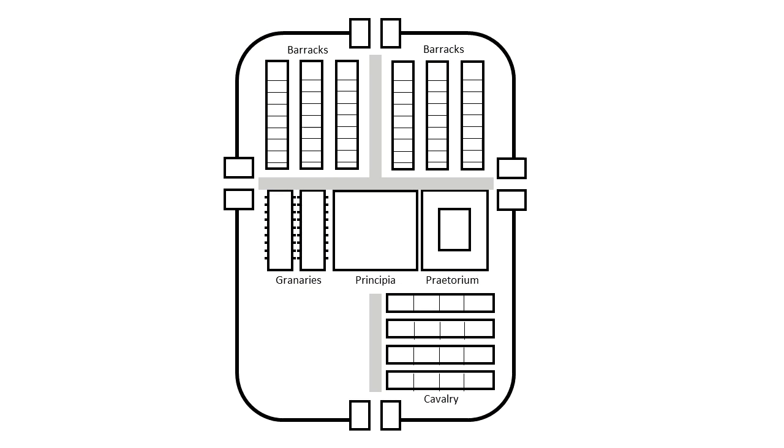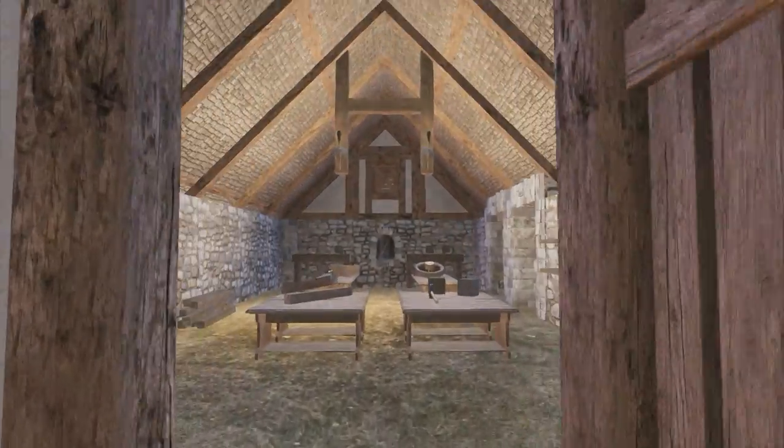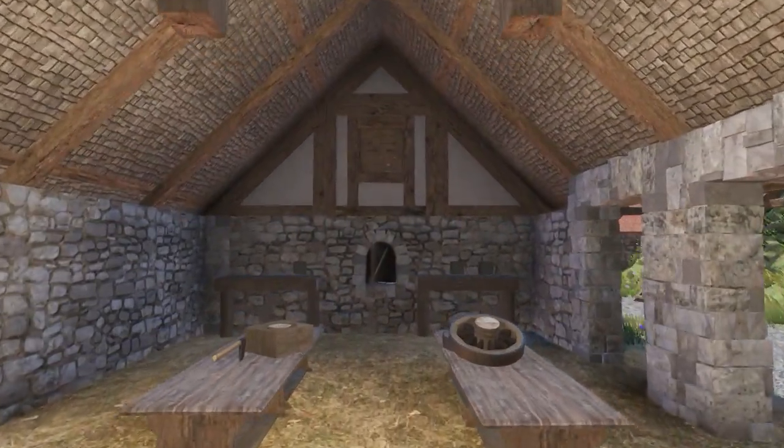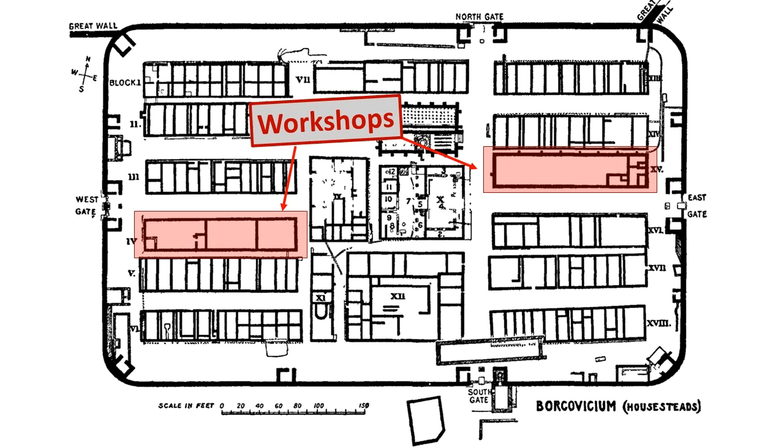Forts also needed workshops, or fabricae. These tend to be long and narrow like barracks, but without the partition walls inside. Plus they often have signs of furnaces and smithing.